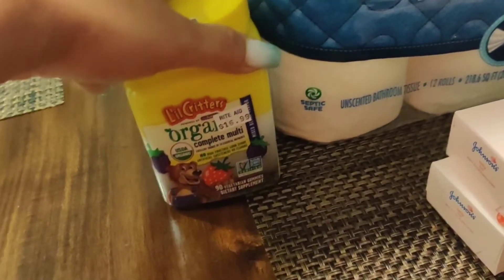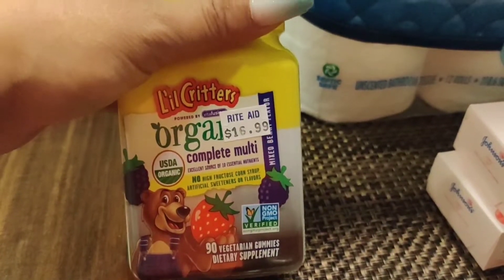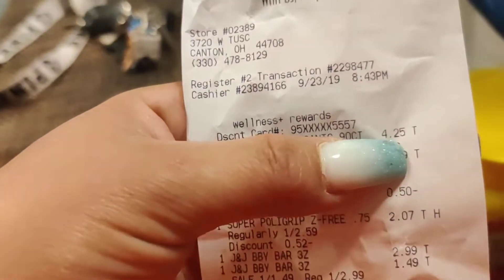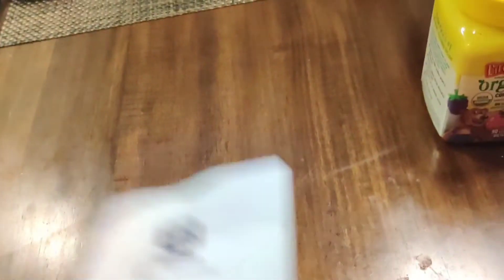I needed vitamins. It says $16.99 but I found them in the seventy-five percent off clearance section. I got them for $4.25. They were originally $16.99 and the clearance price was $12.74.